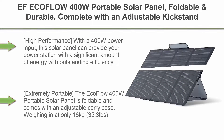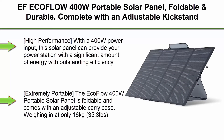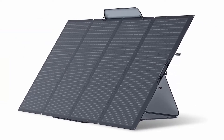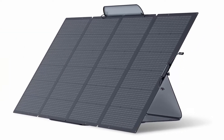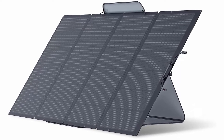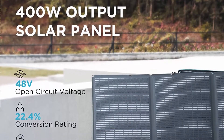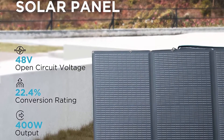Top 2: EF EcoFlow 400W Portable Solar Panel, Foldable and Durable, complete with an Adjustable Kickstand Case, Waterproof IP68 for Outdoor Adventures. High Performance: with a 400W power input, the solar panel can provide your power station with a significant amount of energy with outstanding efficiency. Extremely Portable: the EcoFlow 400W Portable Solar Panel is foldable and comes with an adjustable carry case.